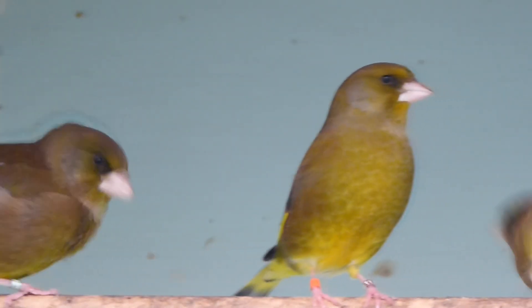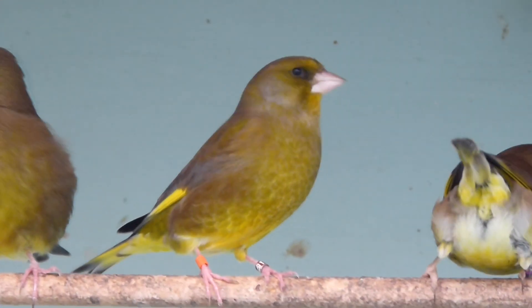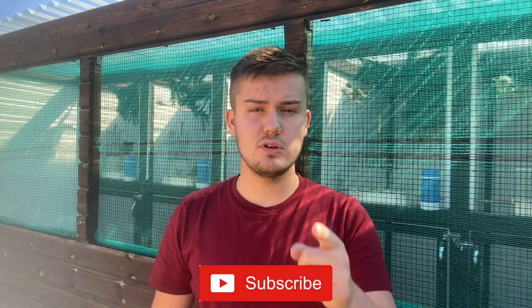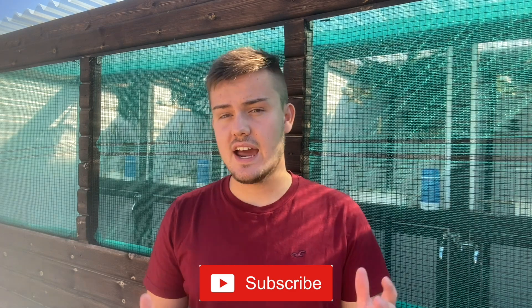Hopefully you have enjoyed this species profile on the European Greenfinch. Perhaps you're looking to get a pair or two now, or if not, hopefully you have enjoyed learning a thing or two about this beautiful British finch species. If you have enjoyed today's video and you'd like to see more, please subscribe below so you don't miss any future content from O.C. Aviary, and if you enjoyed the video please smash a like — it's very much appreciated. Thank you very much for watching everybody, see you in the next one.